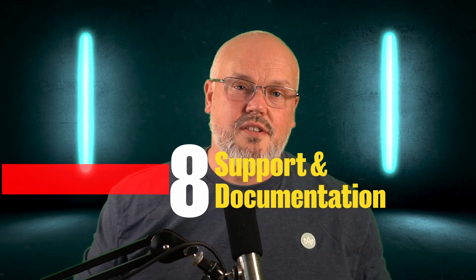Number eight: support and documentation. FrontCommerce provides a dedicated Slack channel for both technical and functional support. After the end of a project, the FrontCommerce team will provide a technical review of the implementation, highlighting all the best practices and optimizations for performance. The documentation for FrontCommerce is pretty decent and they provide a five-day training course for React developers.